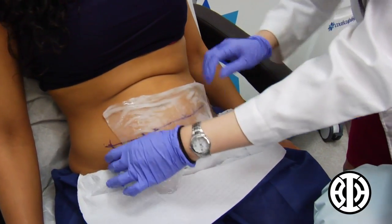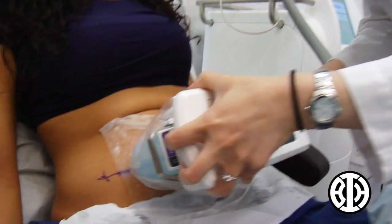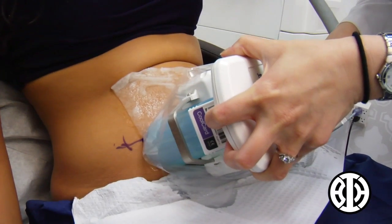My stomach has always been a problem area. When I lose weight I still feel like I have a little stomach, so this really caught my interest. I tried it, had the first procedure, noticed some results, and I'm excited to get my second one. It's definitely an added benefit to my routine because I'm more excited to work out.